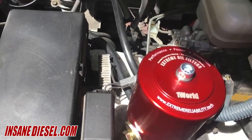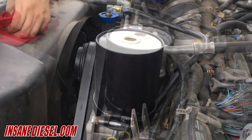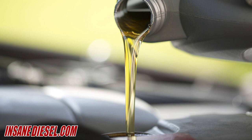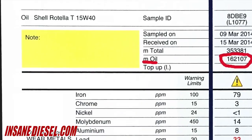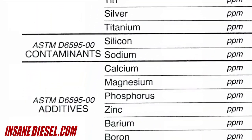Once the original Xtreme oil filter system is installed, only the element needs to be changed once a year or every 15,000 miles on a diesel or 20,000 miles on a gas engine. Then just top off the oil and off you go again. It's recommended that the OEM filter be changed at the same time, even though it will likely still be clean, to prevent it from degrading over time. That also gives an extra quarter or so of top-off oil to replenish additives.